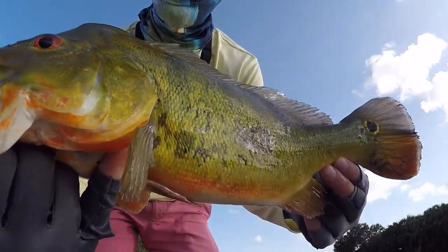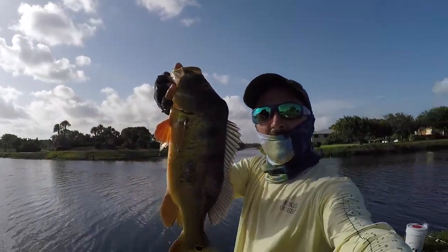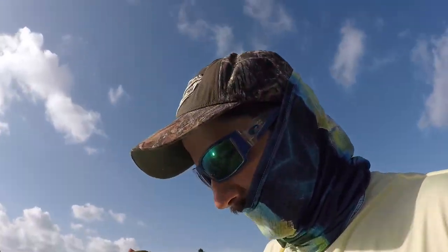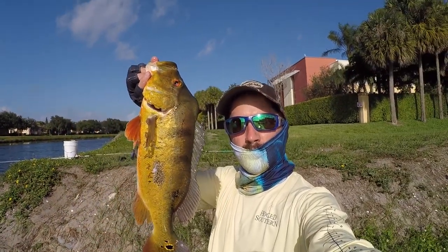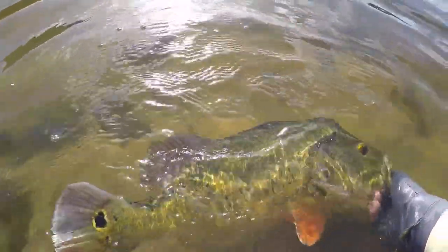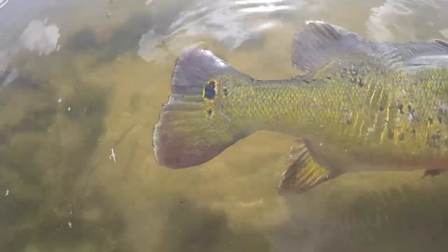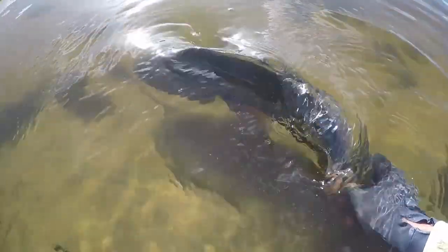Look at those eyes — what a beautiful fish. There he is. I took some pictures. Here's my first peacock bass right there, buddy. That's what I'm talking about, that's why I came here. Man, look how beautiful that fish is. There he goes.